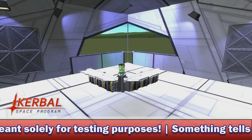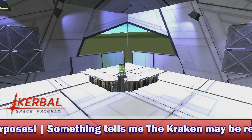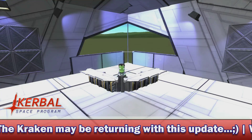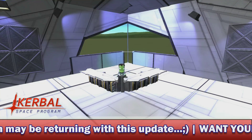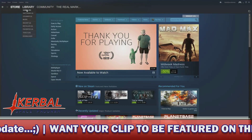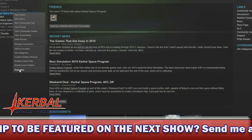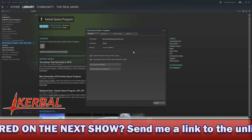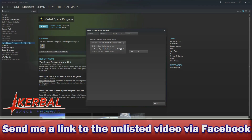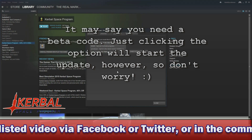There are instructions here on how to actually opt in if you do have the game on Steam, and I'll read them out with a visual representation using some footage I've captured via OBS. To download the 1.1 pre-release, first find Kerbal Space Program in your Steam library, then right-click it and select Properties. When the Properties window opens, select the Betas tab and open the drop-down menu. Select the pre-release branch and let Steam update your game. You're now ready to use KSP 1.1.